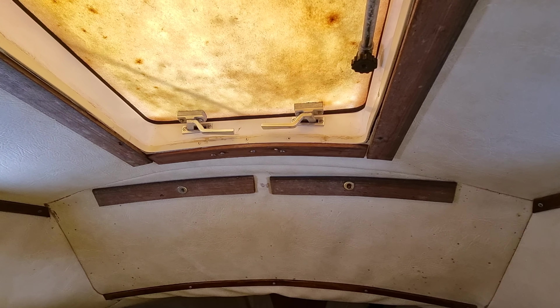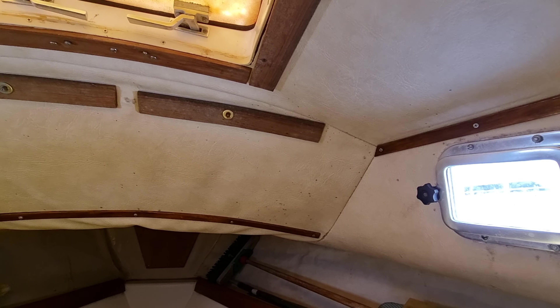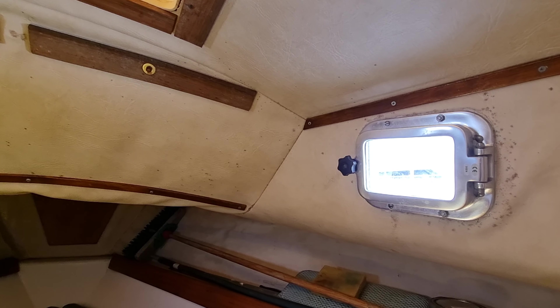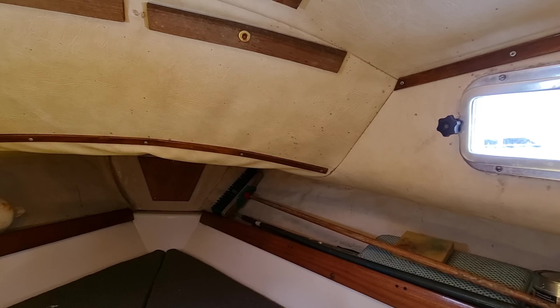Hi everybody, this is Jason from Boatshed Tour Bay. Today I'm on board this Westerly Centaur that we have listed here in the Tour Bay area, just going to do a short internal video so you can see how this boat is laid out.